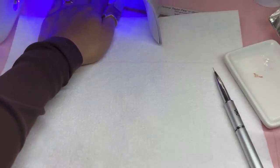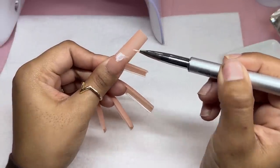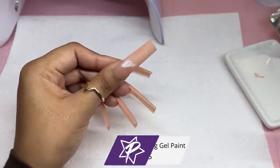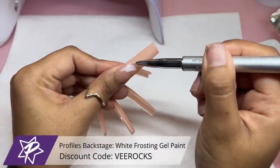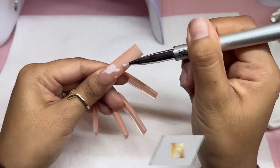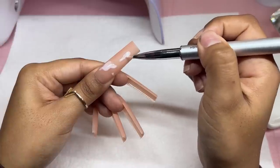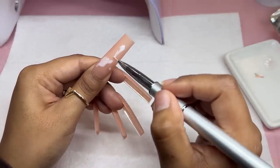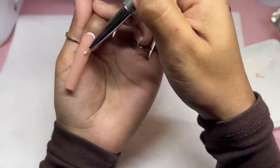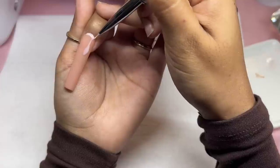Remember to cure in the light between layers at 60 seconds. Now we're going in with another color I mixed up — an alternative is using a jelly polish in white from Profiles Backstage, but instead I took the frosting gel paint from Profiles Backstage and added some clear gel polish, Gloss It from Not Polish, mixing those two together until I got a milky white color. We're doing splatters and drips on the nails, except for the middle and ring fingers which will get 3D nail art.